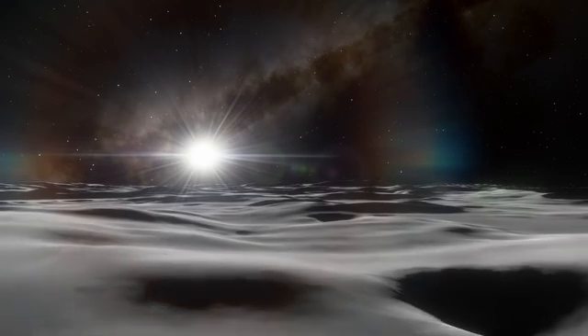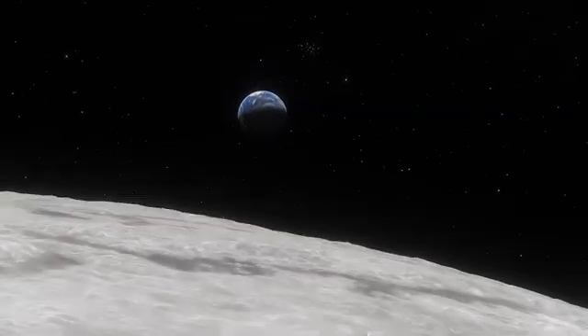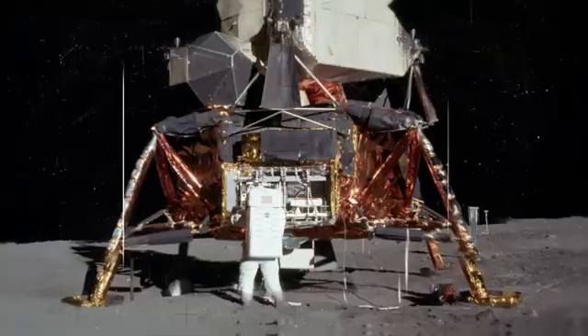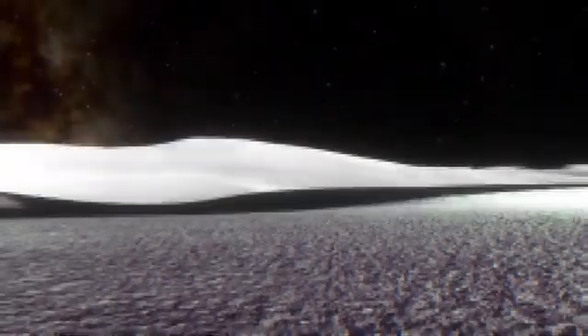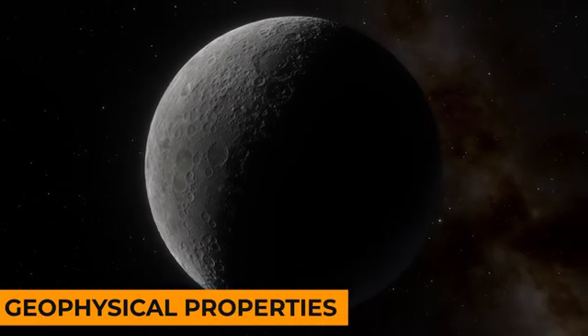offer valuable insights into its subsurface structure. Analyzing moonquake characteristics helps scientists infer details about the composition and state of the lunar interior, refining our understanding of its geophysical properties.